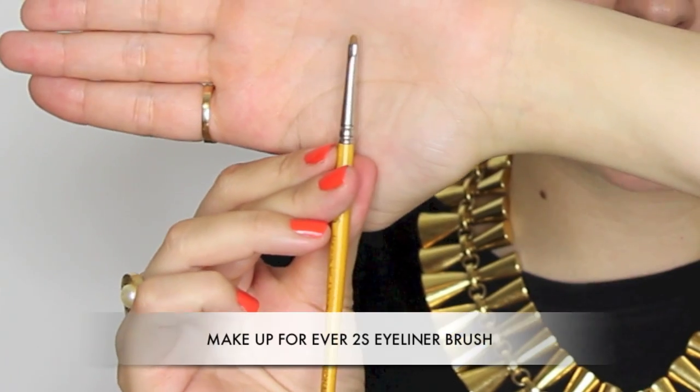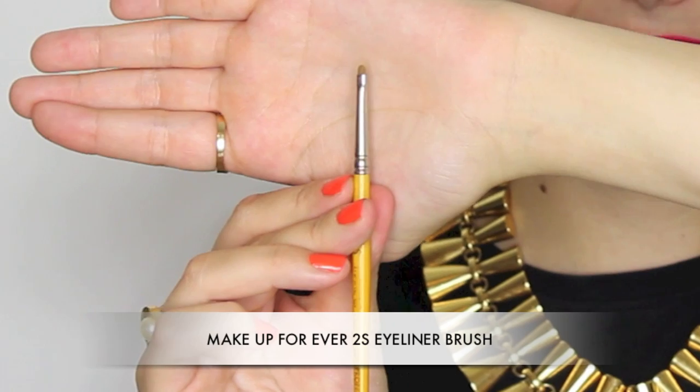Another brush that might be discontinued or available in America still is the Makeup Forever 2S professional. It's a super super thin brush with a teeny tiny head and sable hair. This is literally my eye precision brush — if I want to do something right in the inner corner or precision work that's more blunt rather than a pointy or sharp line, this is my favourite. I think I bought this brush when I was about 14 with my pocket money — it was probably one of the first expensive brushes I bought. Makeup Forever do such nice professional tools.